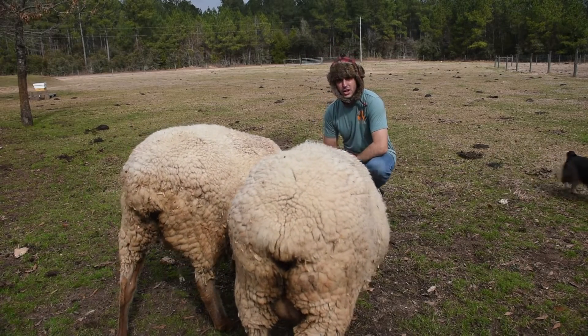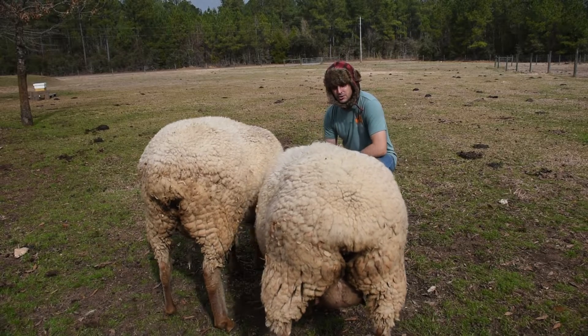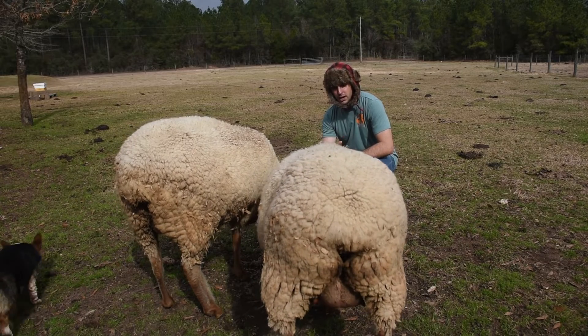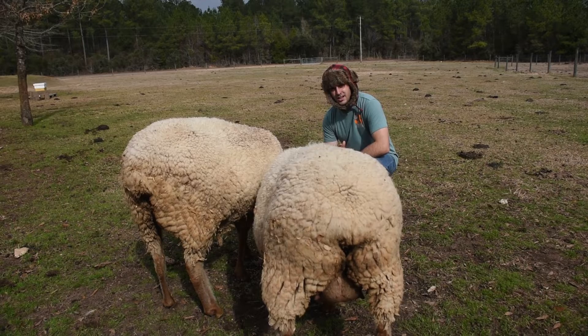All right, so I have some great news. My sheep have started bagging up, so I'm going to interrupt my normal video release schedule and talk to you about sheep pregnancy — how to tell if they're pregnant, and when to tell they're getting close. Let's get to it.